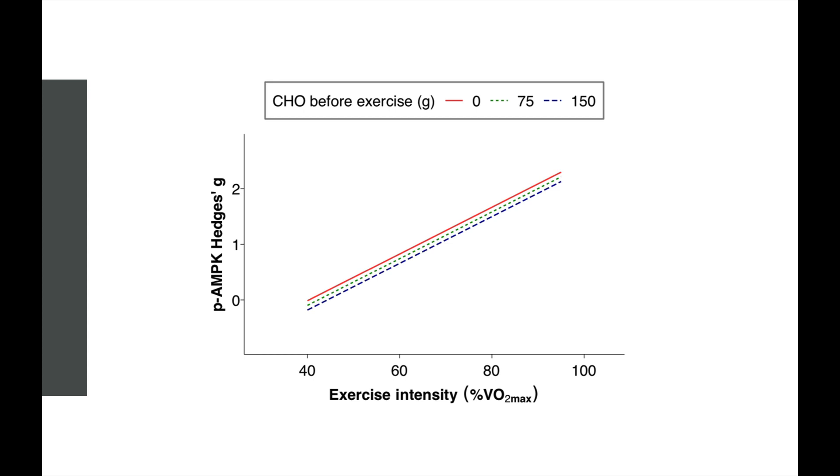Now for PAMPK, we can see different amounts of carbohydrate before exercise — 0, 75, or 150 grams — against different exercise intensities. The closer the lines are to each other, the less impact that variable has; the steeper the line, the greater the effect of what's on the x-axis — in this case exercise intensity. What we can say is there's essentially no meaningful difference between having 0 grams of carbohydrate before exercise versus 150 grams. It's really all about the exercise intensity in this comparison.